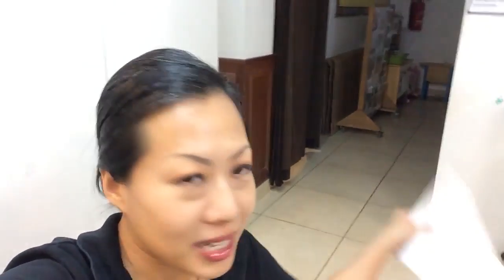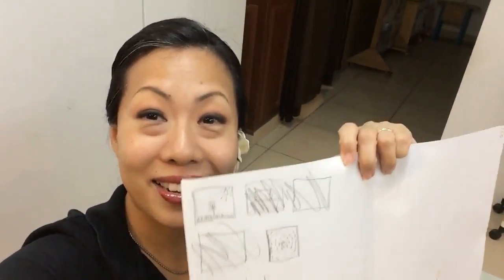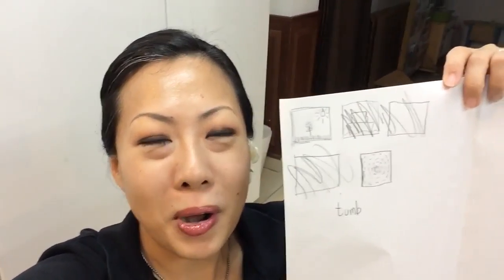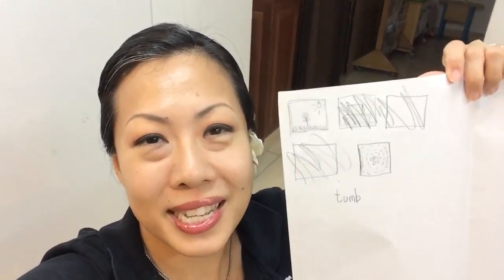So first she did a thumbnail. Thumbnails are really great to plan what you want to do. They're like itsy-bitsy little versions of what you want to make, and you can see that she's crossed out some ideas. You can be free to just doodle — it doesn't cost you anything to put all your ideas in your thumbnails. She decided to work on two of the ideas and did little mock-ups.